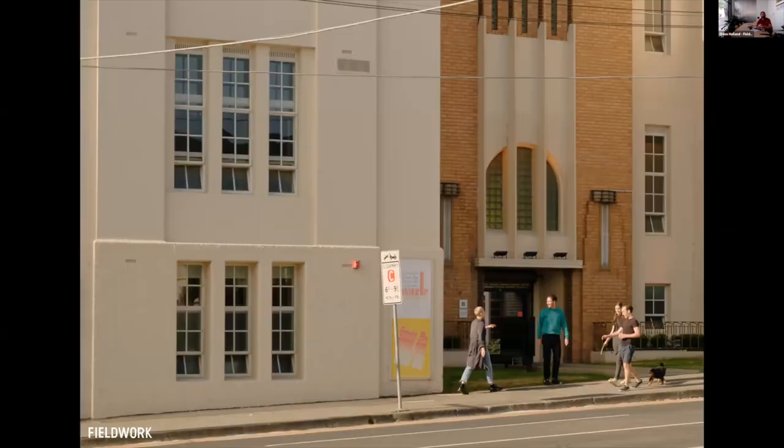We didn't want to strip the building right back — we wanted to work as much as possible with the existing fabric. Here's the before shot for the windows and what we managed to do afterwards. We were able to work with sustainability consultants and building surveyors to maintain all the existing windows on the Johnson Street facade with some minor upgrades.